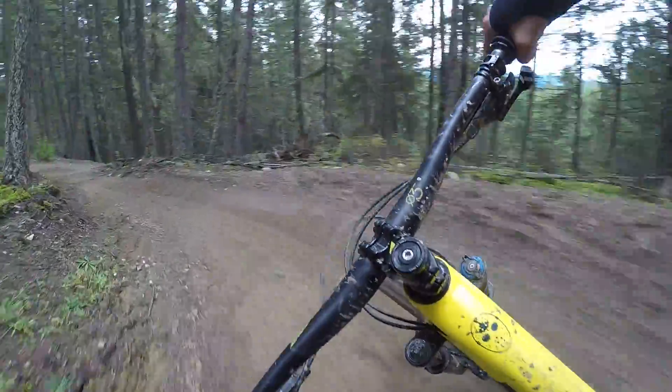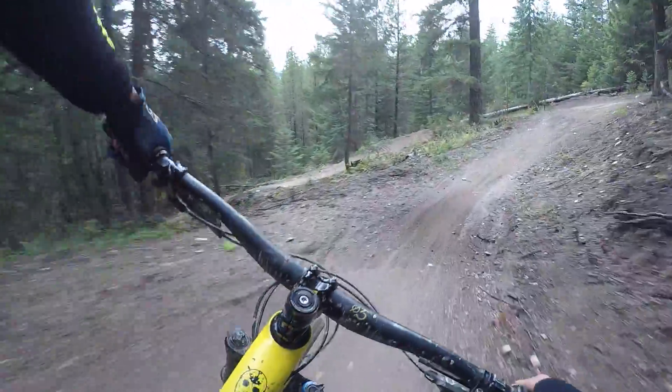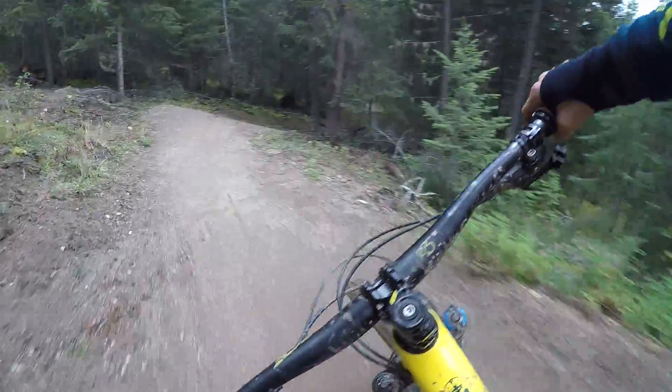Okay. Now we're in the tail end — bunch of berms to the pick-up zone. Pretty sandy.